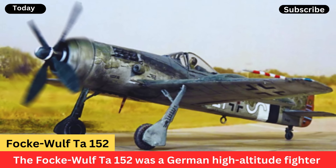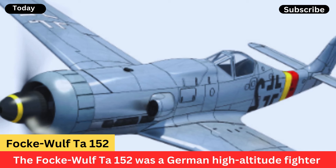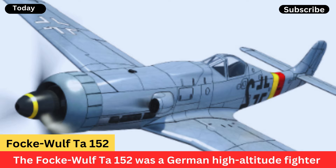Its armament typically consisted of heavy cannons, making it capable of delivering devastating firepower to enemy aircraft.